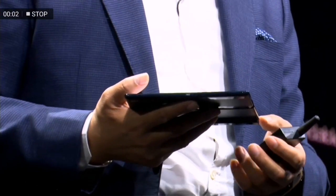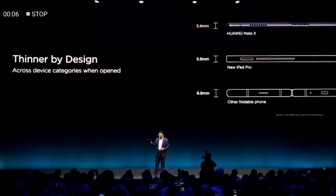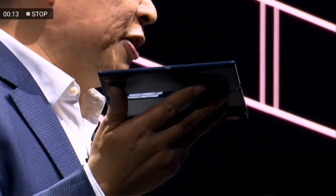It's only 5.4 millimeters. You can feel how thin it is. So even compared with the thinnest, the new iPad, we are thinner than them.